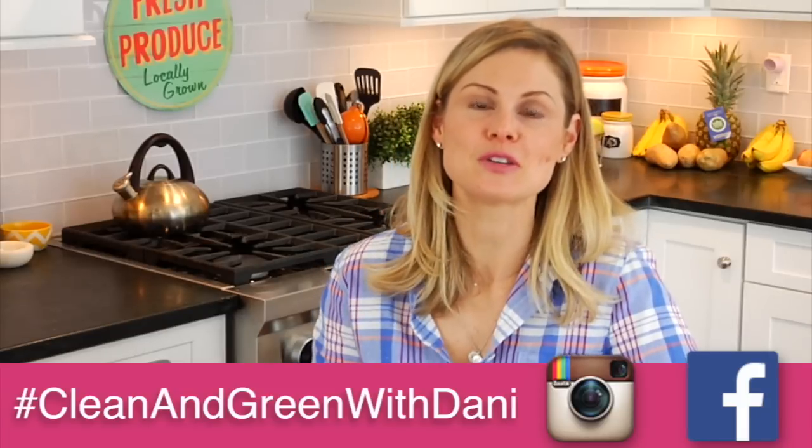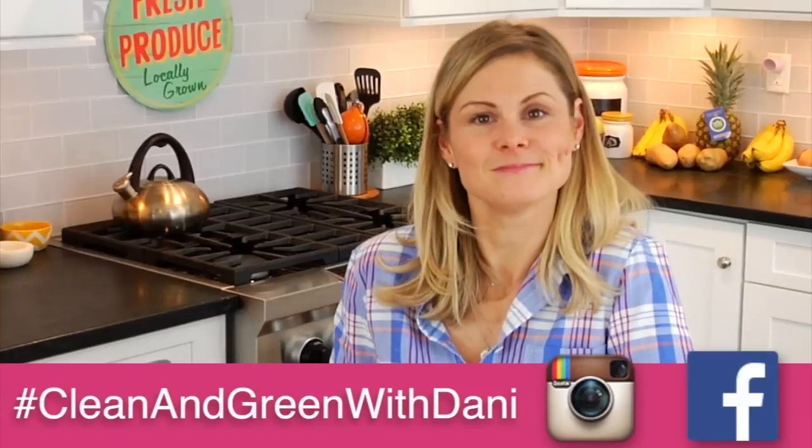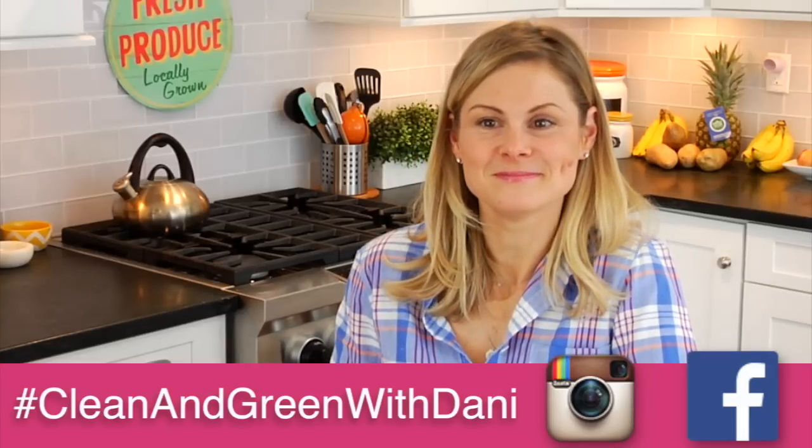So I will see you then. Thanks so much for watching, guys. I'll see you soon. Cheers!